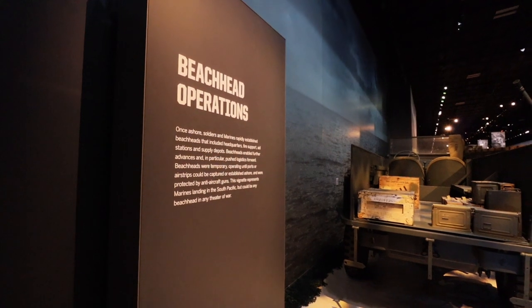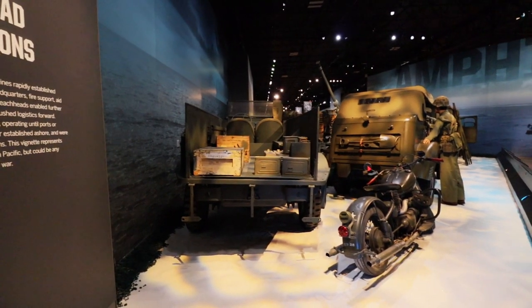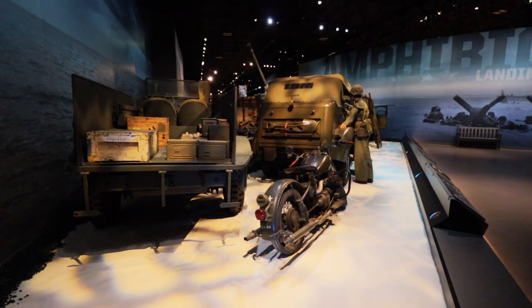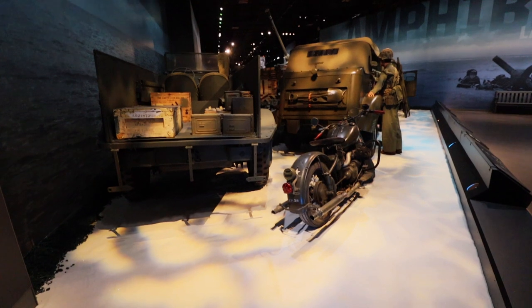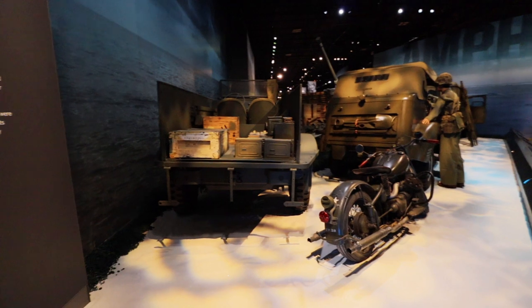Once people managed to make it onto the shores, what happened next? They had to create areas like a headquarters, so they needed other vehicles to navigate around. This next section tells us about beachhead operations, what headquarters would have looked like, and the people who might have been stationed there. Beachheads enabled further advances and also served as a logistic standpoint to evaluate things.